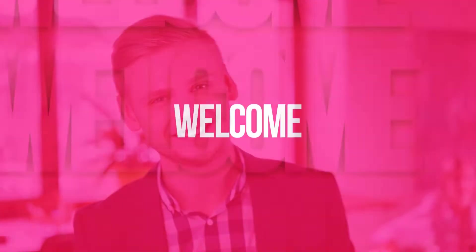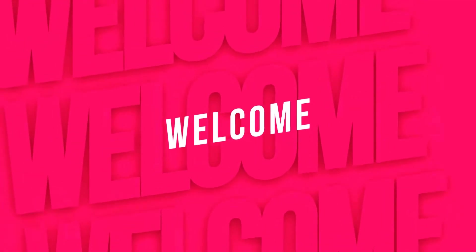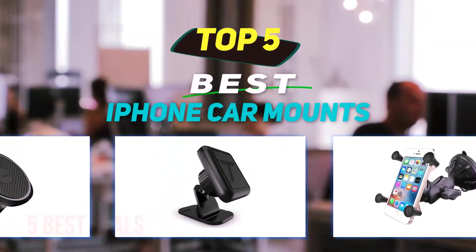Hey guys, welcome back to my channel. In this video I'm going to talk about the top 5 best iPhone car mounts.